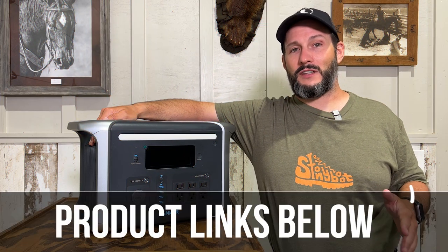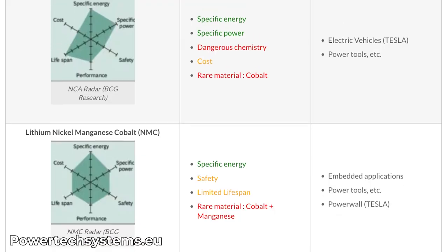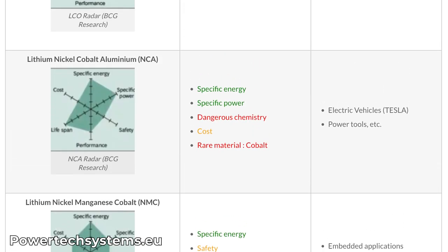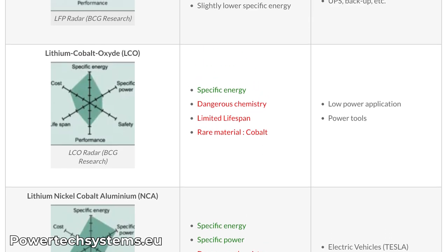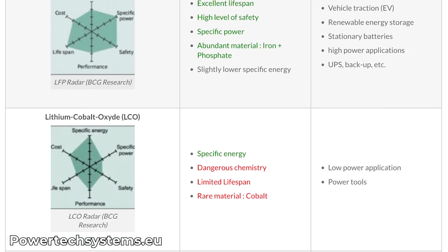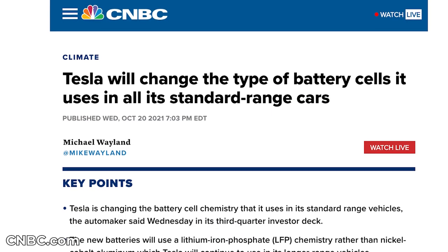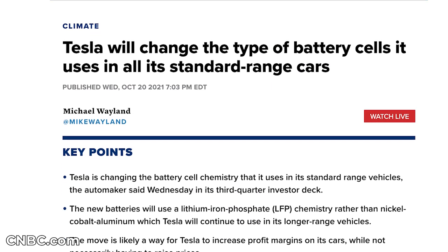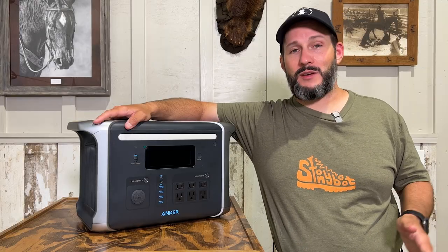Aside from the long cycle life that lithium iron phosphate cells provide, they're also very safe. LFP does not have the thermal runaway issues that other lithium ion chemistries are known for. That's exactly why they're so prevalent in the RV industry and gaining popularity in electric vehicles. Recently, Tesla announced that it's switching to LFP batteries in their standard range vehicles. Lithium iron phosphate is the safest lithium chemistry on the market.